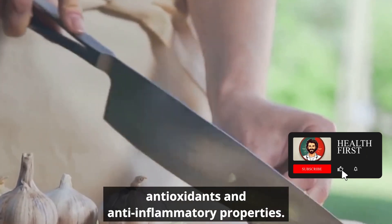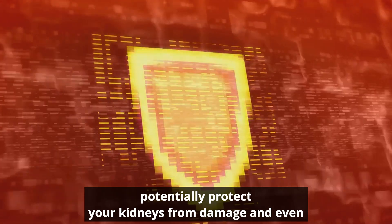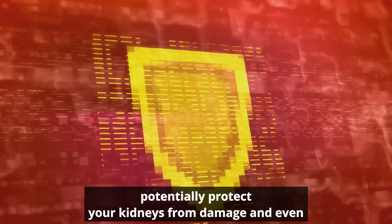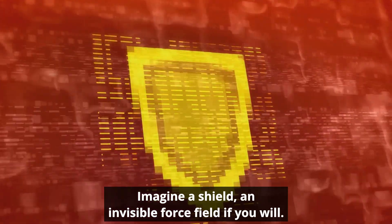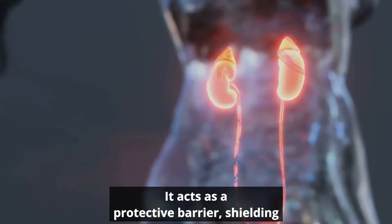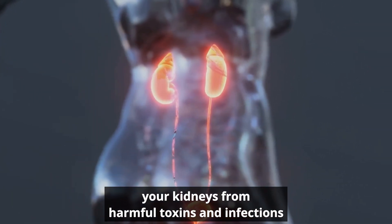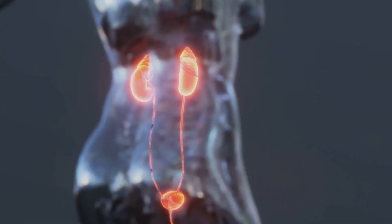These potent characteristics can potentially protect your kidneys from damage and even ward off kidney disease. Imagine a shield — an invisible force field, if you will. This is essentially what garlic does: it acts as a protective barrier, shielding your kidneys from harmful toxins and infections that may cause damage. It's like having a personal bodyguard for your kidneys.